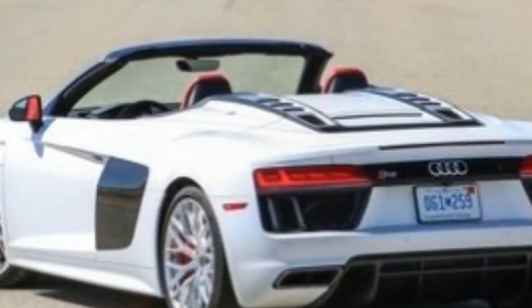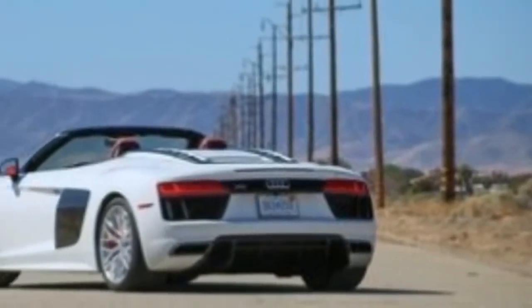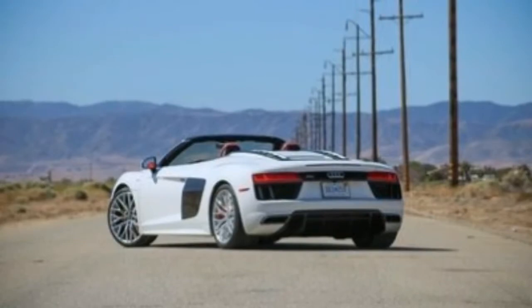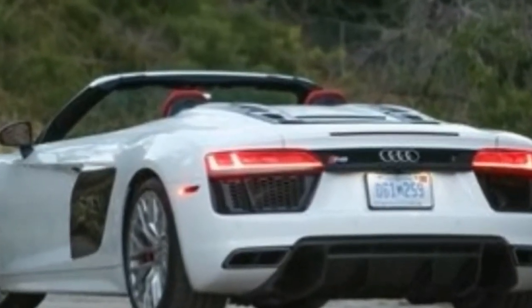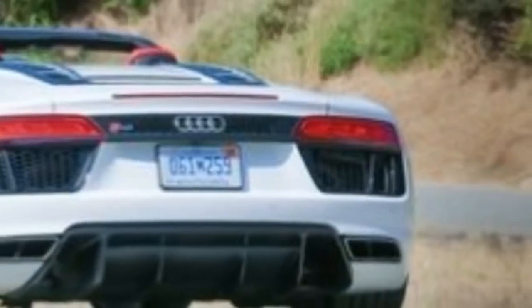The 2018 Audi R8 is the flagship supercar of the Audi brand. The car features a mid-engine layout, comes standard with all-wheel drive, and is available in either coupe or convertible body styles.